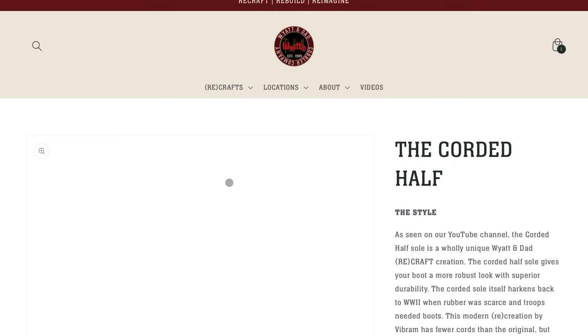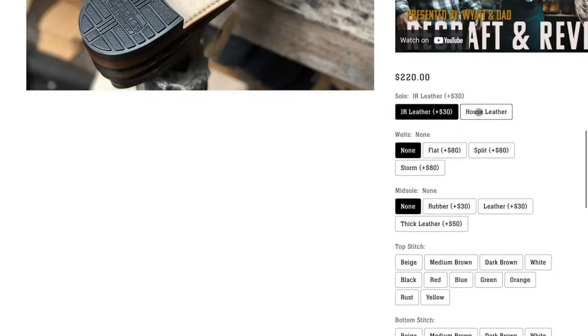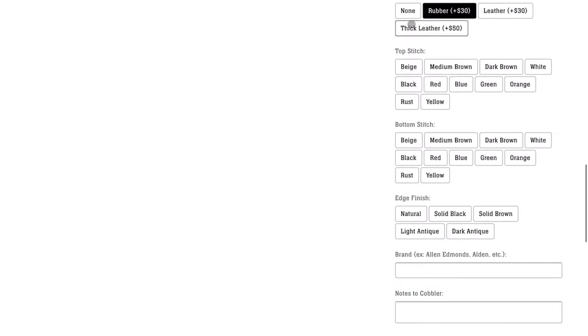Once you've determined your shoes are indeed Goodyear welted, from there it's simple. Scroll through the many packages we have offered, and choose from the various options so you can create the recraft you desire for your fine footwear.